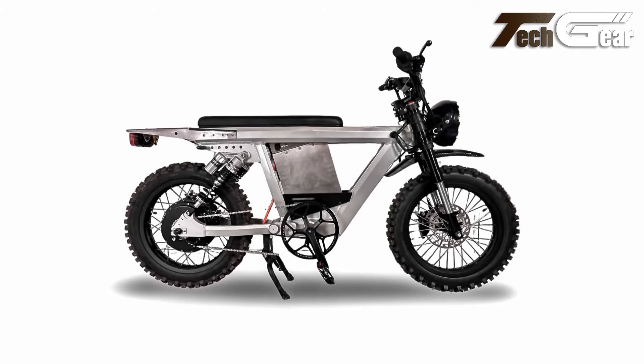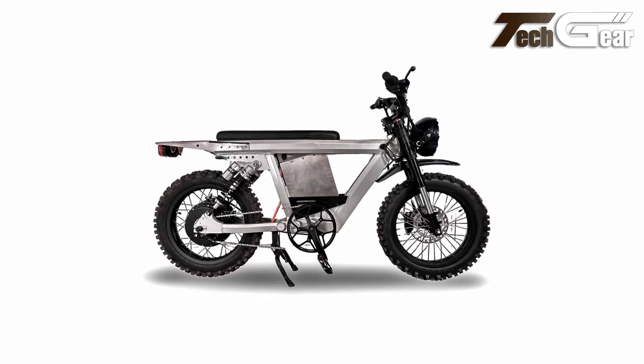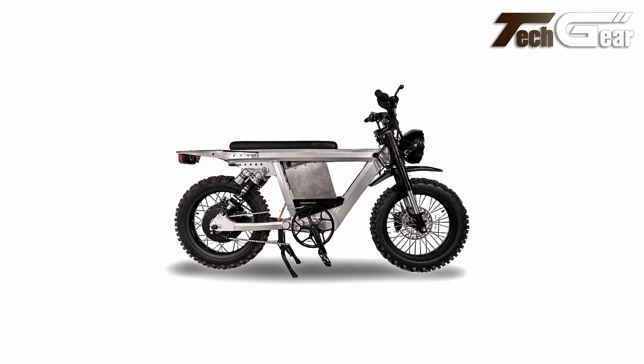With a 4,300-lumen LED headlight, turn signals, and fenders, the Brute combines powerful performance with practical features for serious riders.